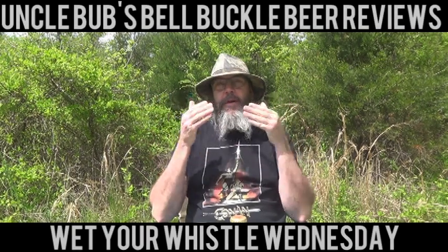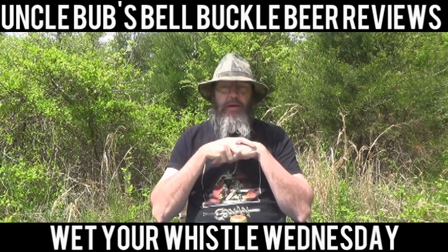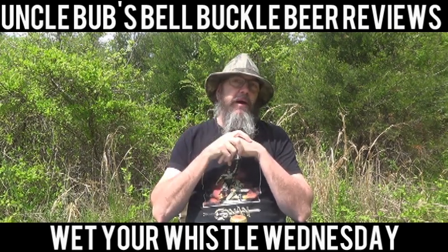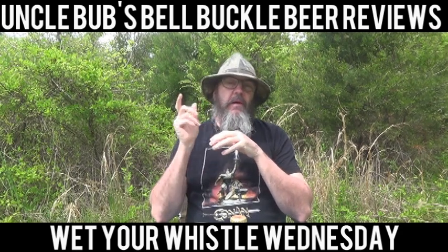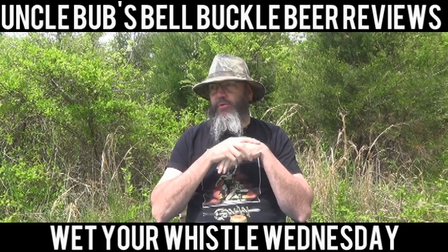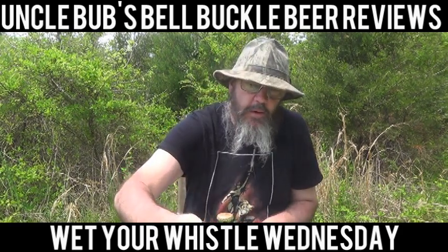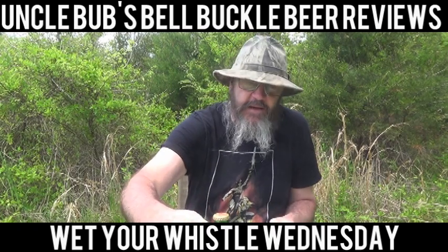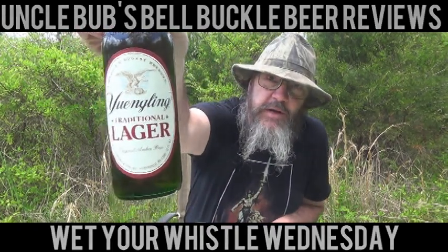The last few Wednesdays I've been doing head-to-head comparisons on different beers. We'll take a break from that this week. Today I'm going to do a beer that one of my buddies at work has been asking me to do for a long time. I actually reviewed this beer a little over two years ago, but I haven't really had any since then. It's a Yuengling Traditional Lager.